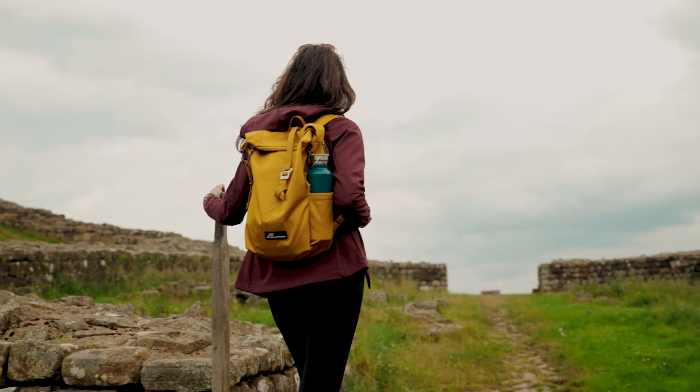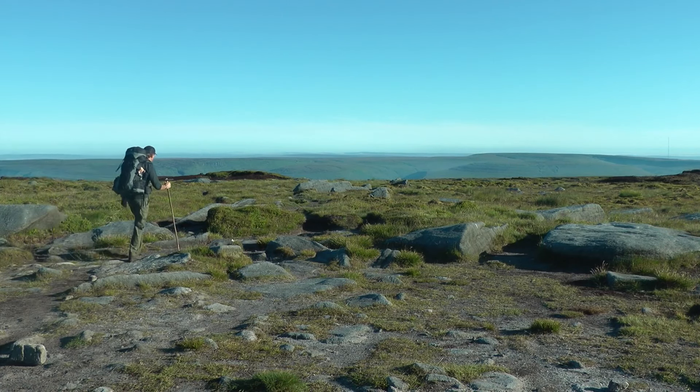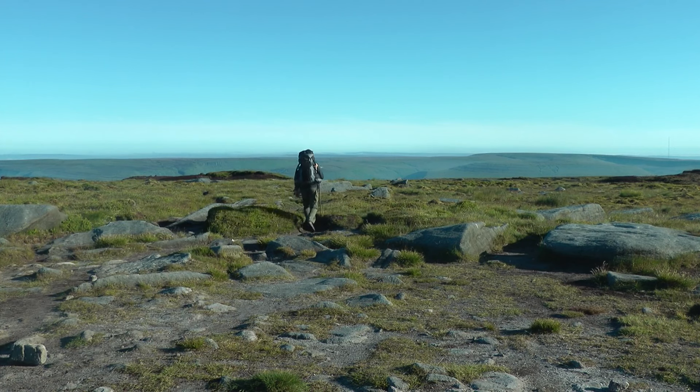2. Southwest Coast Path. Length is 1,014 kilometers or 630 miles. Skill level is advanced, and the best time to hike is April to October. This trail covers the dramatic coastline of Cornwall, Devon, Dorset, and Somerset. It features rugged cliffs, sandy beaches, and picturesque fishing villages, making it a favorite for serious hikers.